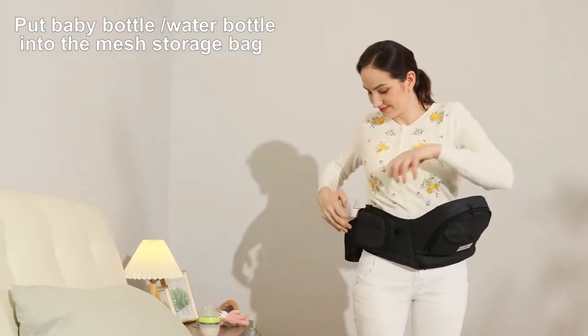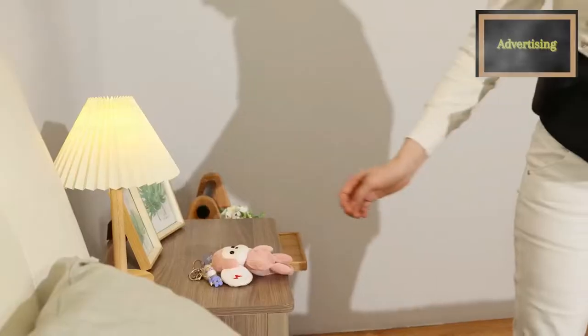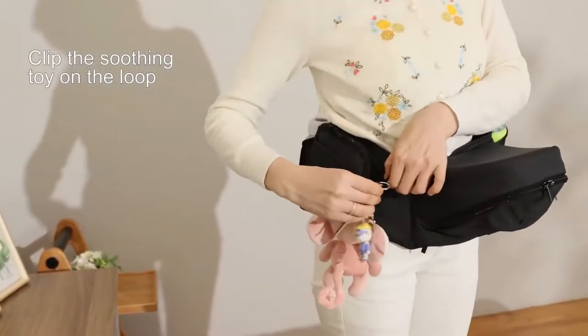Baby Must is changing the way parents carry their kids, with a simple hip seat that allows for both flexibility and support.